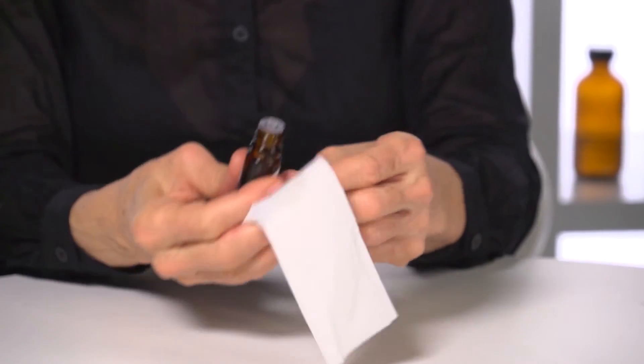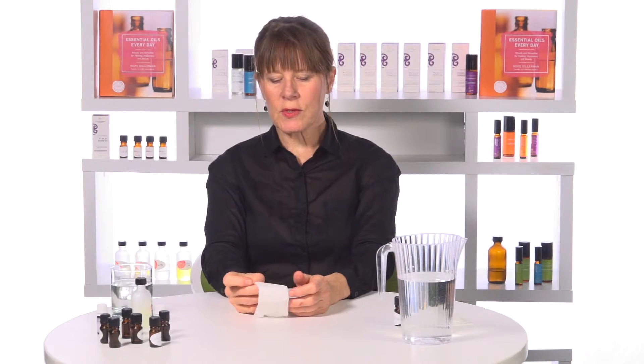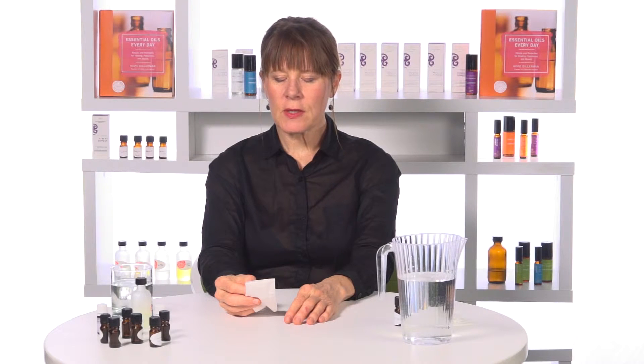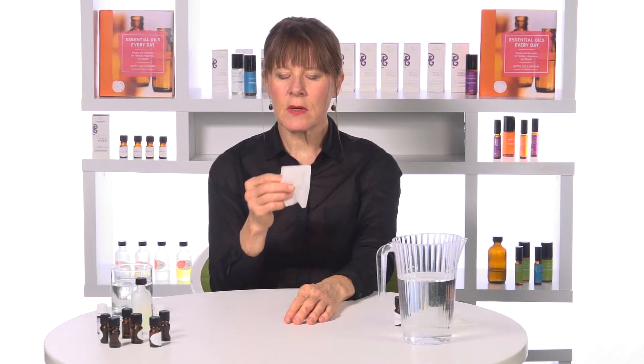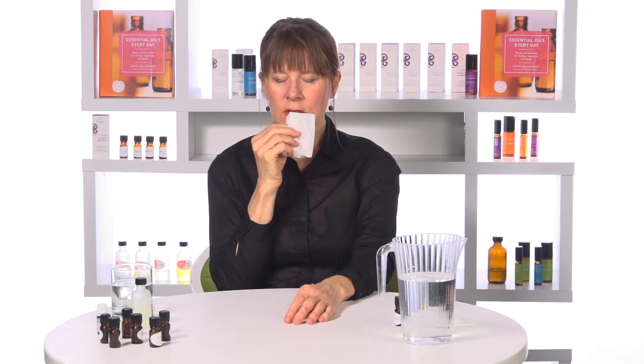Place three to four drops on the tissue, and now sit back in your chair. Relax your shoulders — you don't want to be inhaling with your shoulders up. Close your eyes and follow the rhythm of your breath until you start to experience the feeling of the end of the exhale. Then lift the tissue up to your nose and slowly inhale.